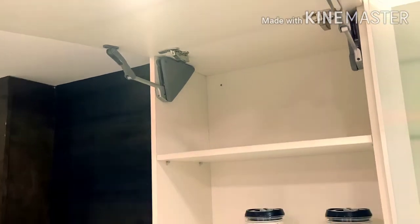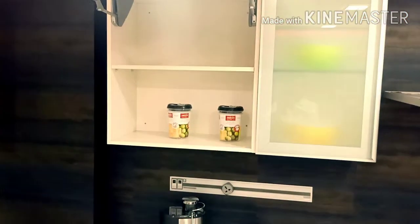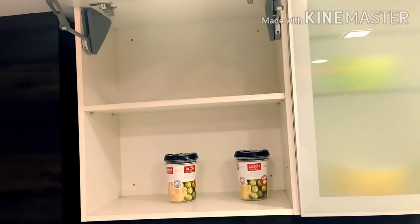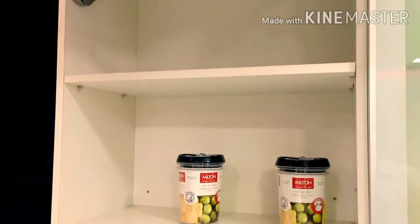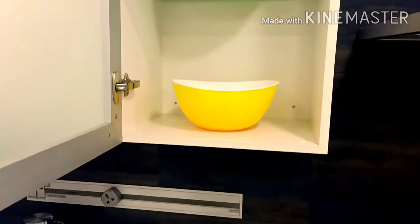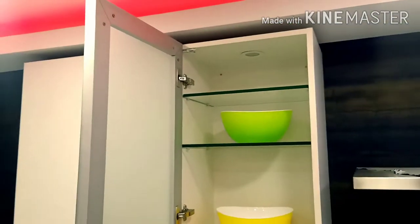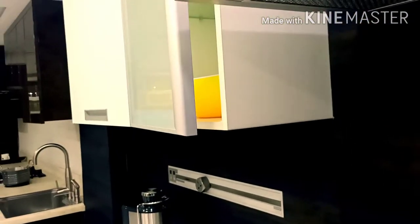This is Blum company hardware that we have used. We have used a shelf on the inside, under the box. We have used soft-close hinges. We have also used a profile shutter with frosty glass. We have made three partitions — you can do the partitions and it is visible.